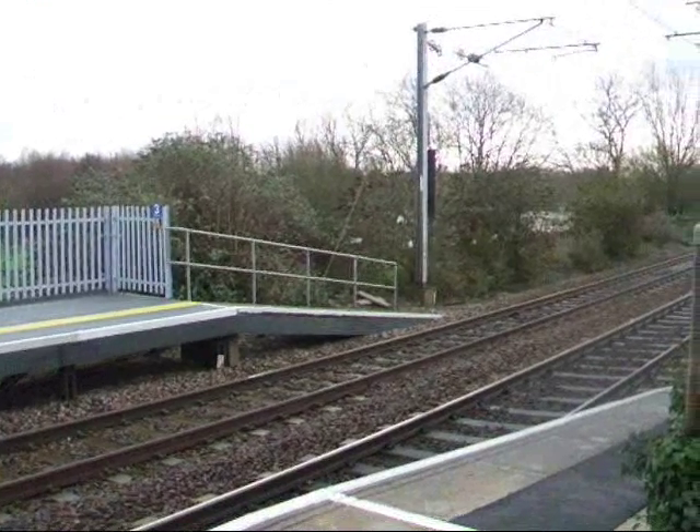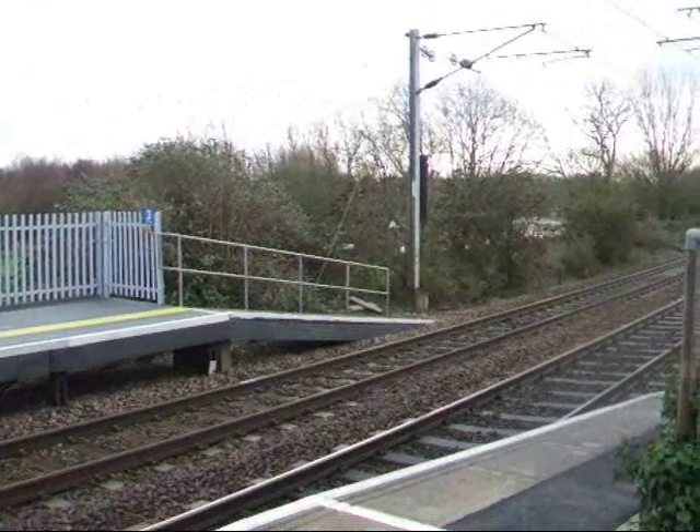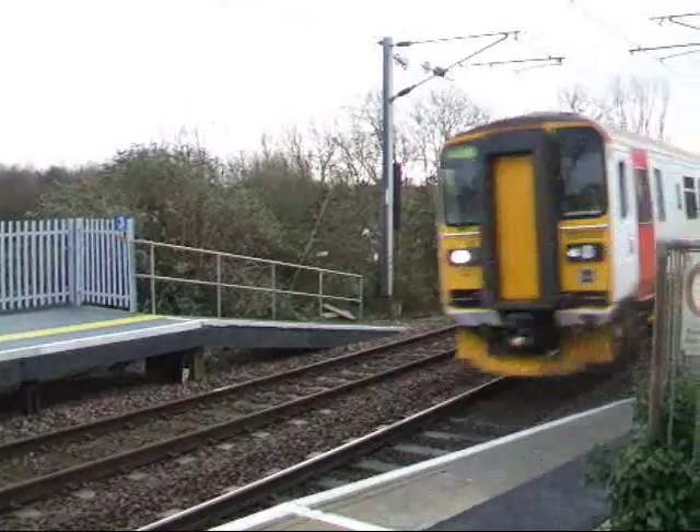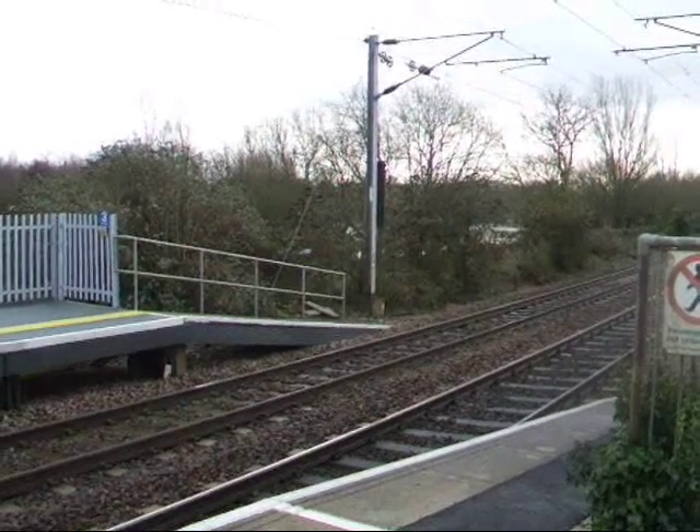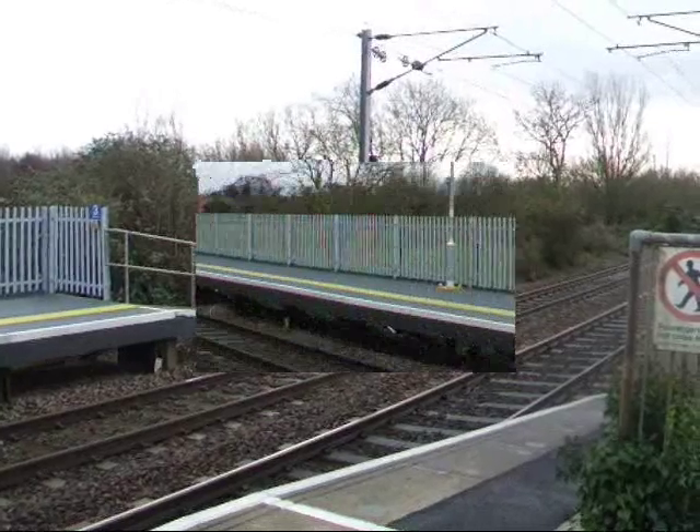Right, we got a Class 153 unit now, heading empty stock through Needham Market. There it goes, on its way to Crown Point Depot.